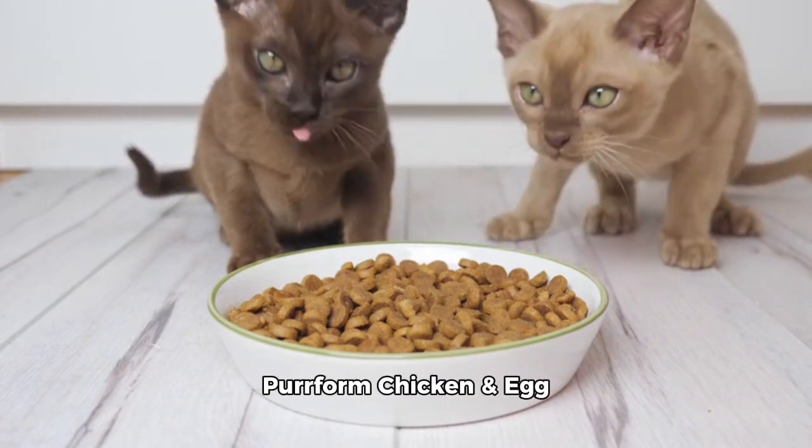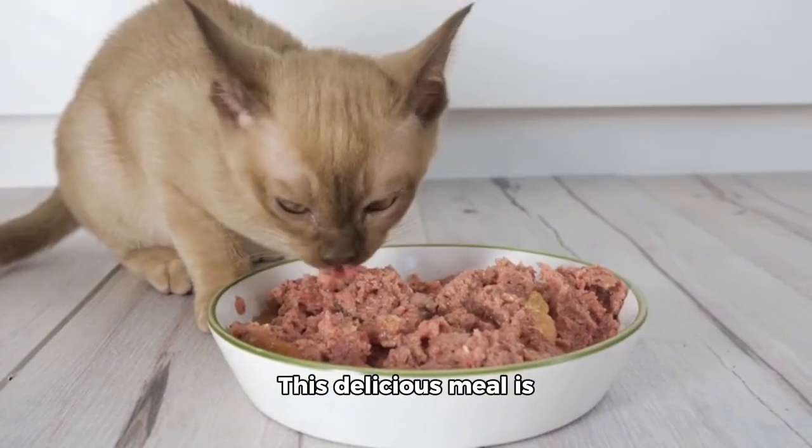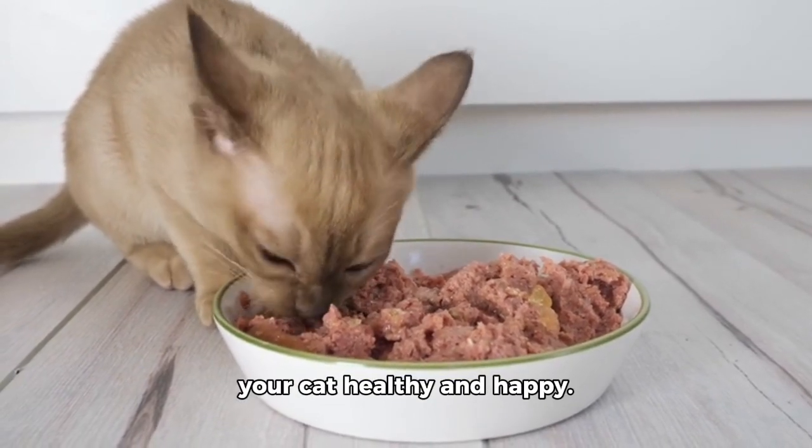First up, we have the Perform Chicken and Egg Formula Grain Free Canned Cat Food. This delicious meal is packed with protein and essential nutrients to keep your cat healthy and happy.